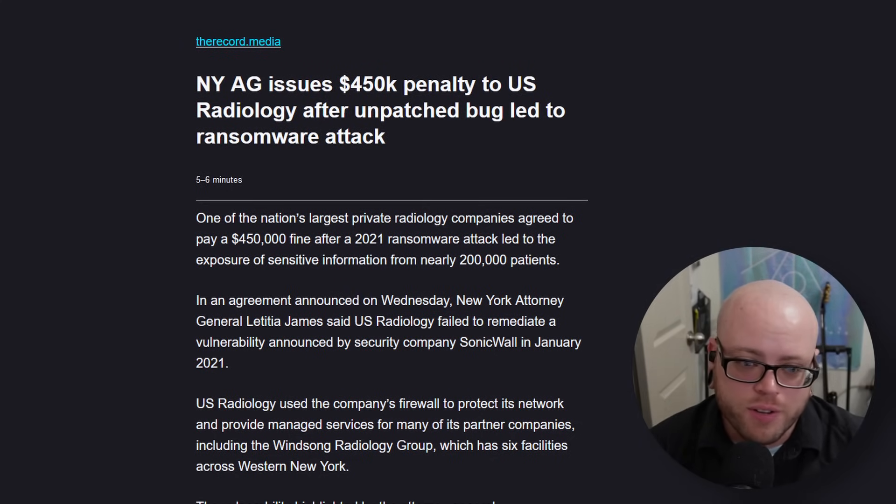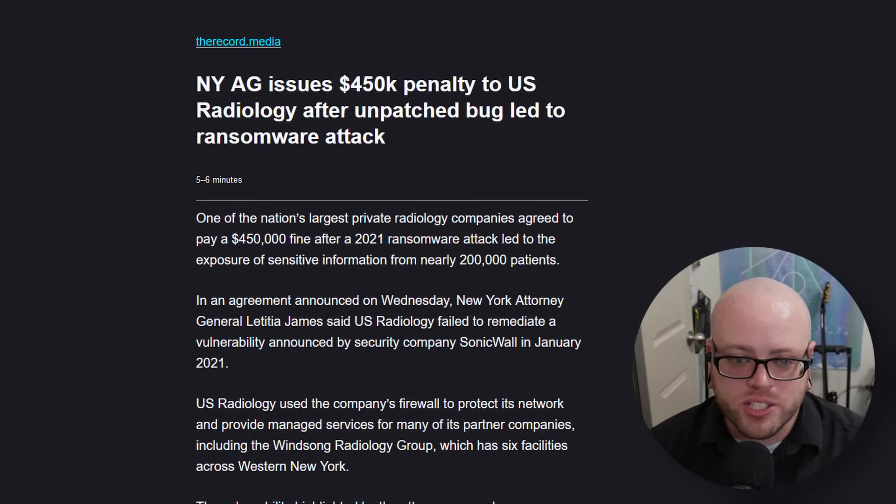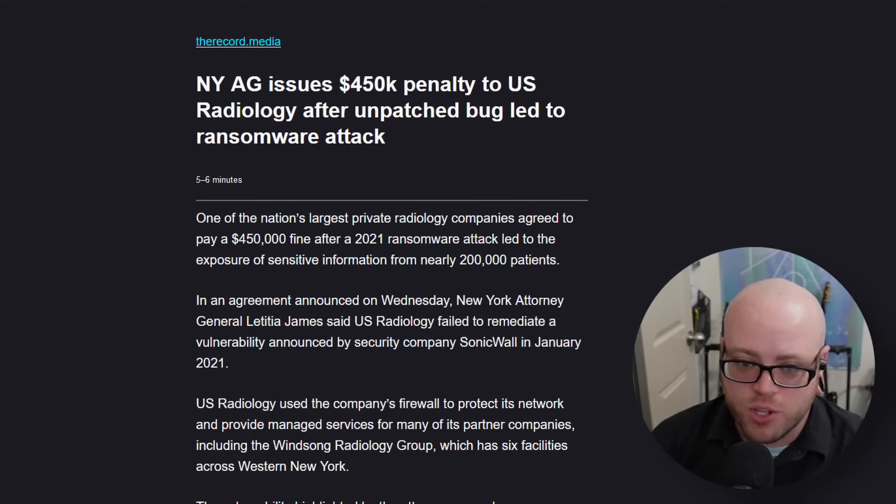The New York attorney general issued a $450,000 penalty to US Radiology after an unpatched bug led to a ransomware attack. This attack took place in 2021 and exposed the sensitive info of nearly 200,000 patients. A vulnerability was announced by SonicWall in January 2021 and was used in several attacks. US Radiology was unable to install the firmware patch because its SonicWall hardware was end-of-life and no longer supported. The company was planning to replace the hardware in July, but the project was delayed due to competing priorities and resource restraints. The vulnerability went unaddressed, and the company was attacked by a ransomware gang in December 2021. The data included driver's license numbers, passport numbers, and social security numbers for New Yorkers.